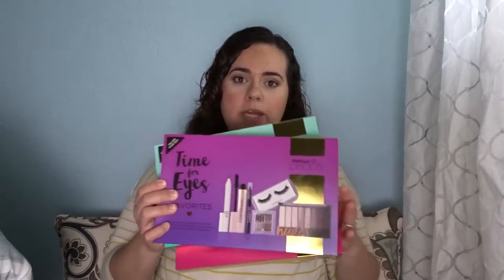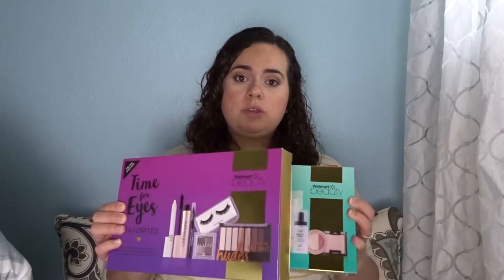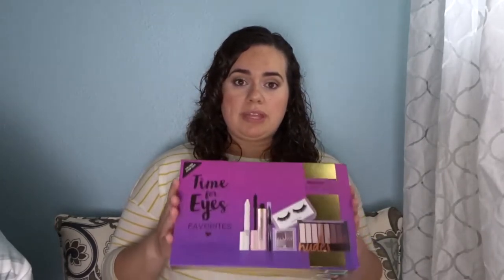Hey guys, it's Shirley. Welcome back to my channel. I'm super excited for today's video because I snagged the Walmart Beauty Boxes. I'm going to show you what's in these boxes, tell you the price, and do a review and color swatches for you guys so you can run out to Walmart and get them — because I know they're going pretty fast. I think they are a really, really good value.